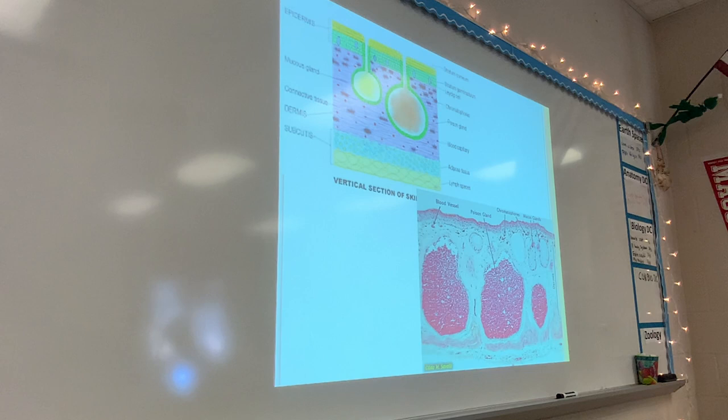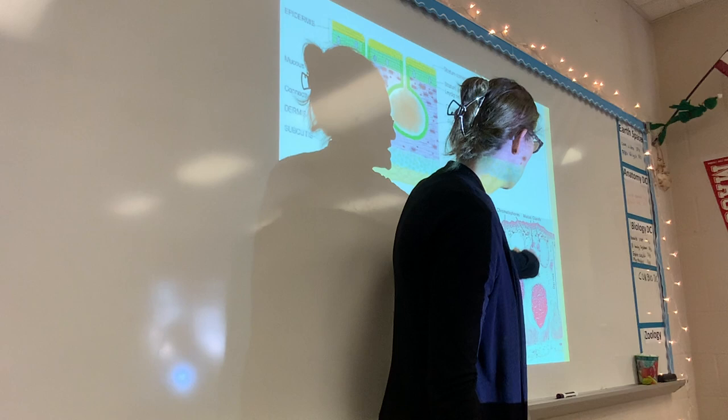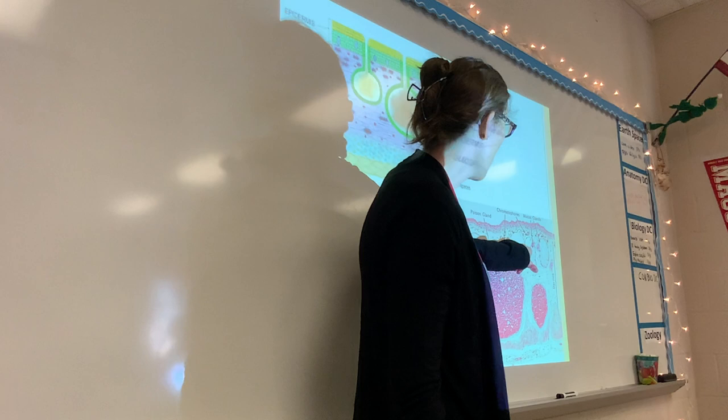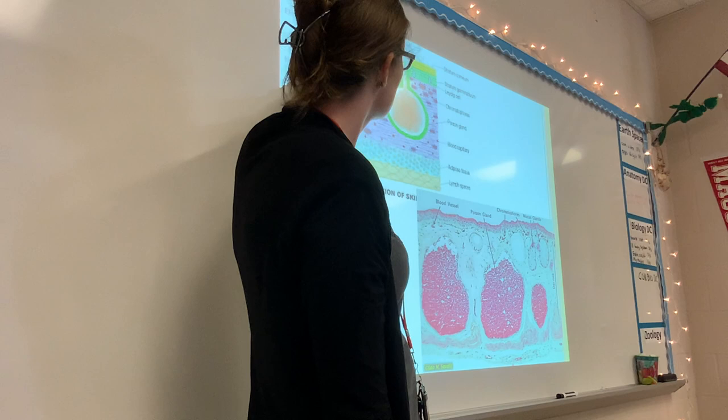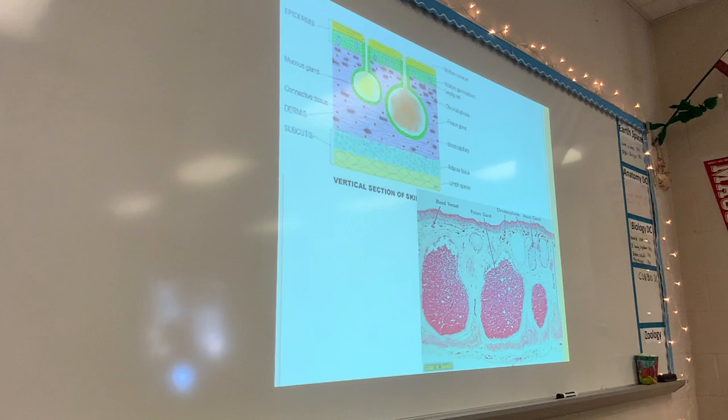This is what frog skin looks like under a microscope. The large glands are the poison glands, and you can see a lot of poison available to leak to the surface. They also have mucus glands leading to the surface to create the sliminess. And there are color-producing cells — the chromatophores — that give their skin color. Frog skin is actually very thin and delicate. When I worked at the zoo, frogs were one of our no-touch animals because their skin was so delicate.